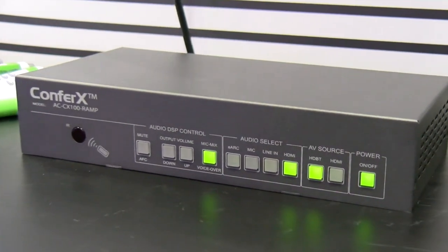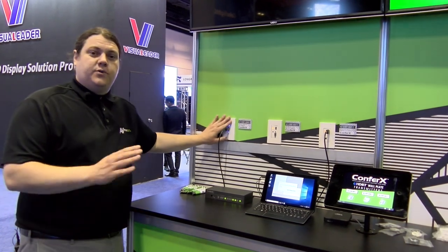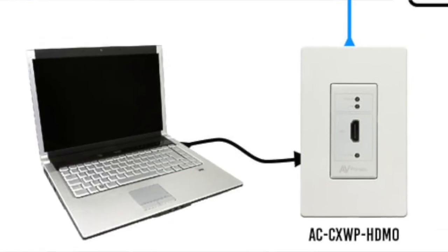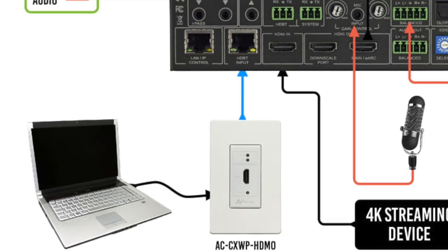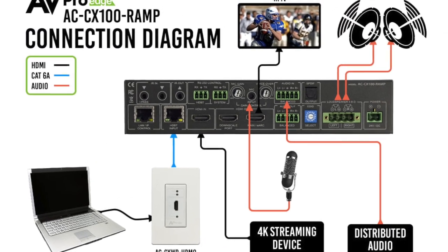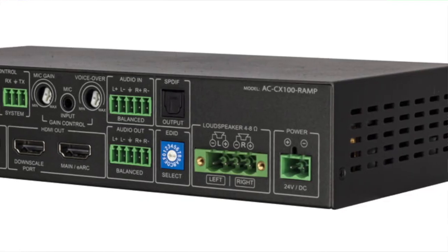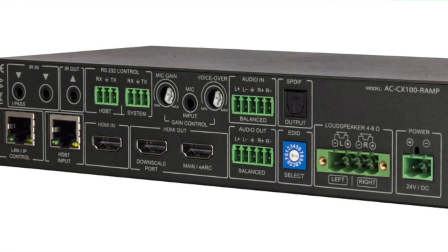But if you pair it with our universal amplifier, you get a full single-room classroom solution. You have this at the presenter — the teacher would plug their computer into this and it would then show onto a screen. But before it goes to the screen, we have it go into our universal amplifier, which is actually able to take a microphone in.